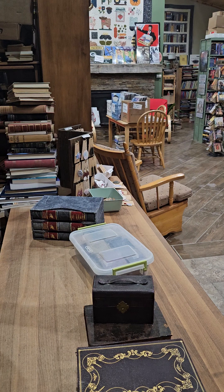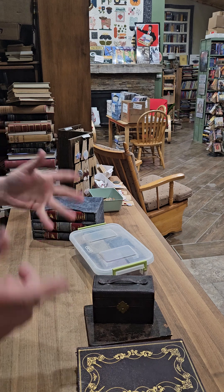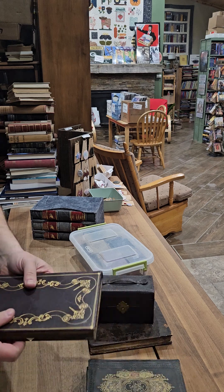Hey everybody, it's Kent with KG's Books. Tonight I am showing you some really cool books from my personal collection. Some really cool stuff — it's all pretty unique, some of it's one of a kind.